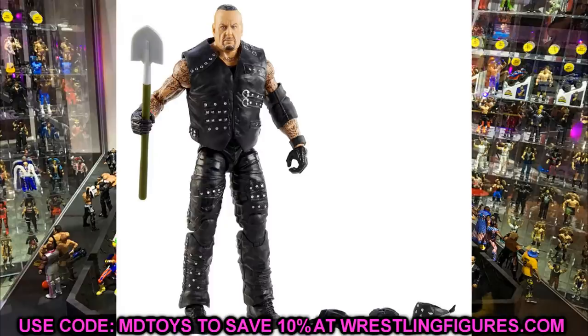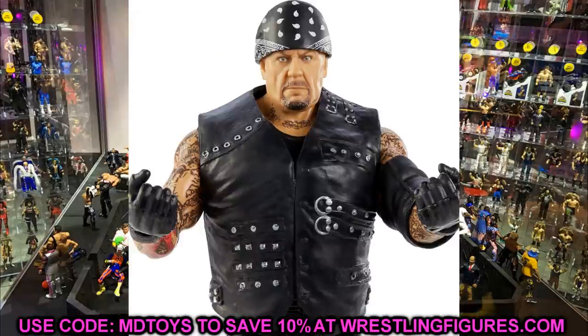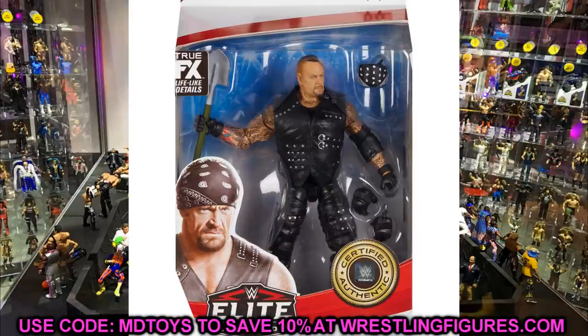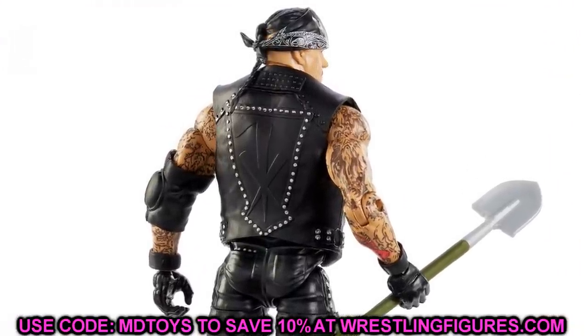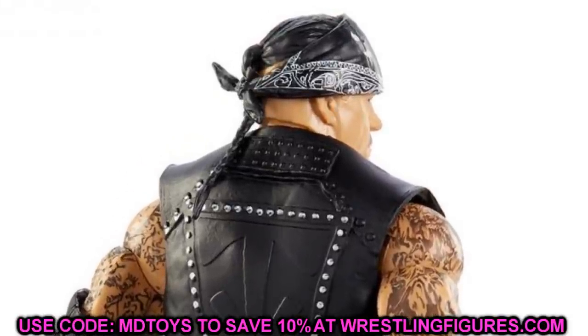Also in Elite 85 is the Undertaker — the Boneyard match version. You've got all the studs and sculpts going down the pants, and I really like the entrance vest he's wearing. It will probably hinder articulation since I don't think you can take it off without cutting it. He comes with a shovel, though it looks really tiny in his hands. There's a fingerless glove mold painted on, so we may need to swap those out. This is actually a brand new head sculpt, and he does have the braid in the back. I think this will be one of the better Undertaker figures we've gotten in recent memory.